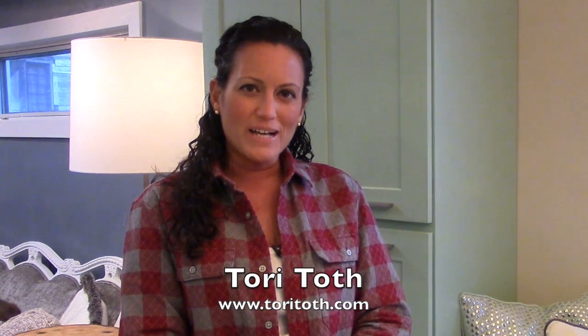Hey, Tori here with ToriToth.com, the place to be to create a home buyers or anyone will find irresistible. This video is the final video of a five-part spring cleaning video series where we're getting down and dirty to freshen up your home this spring. So make sure to subscribe right here to watch all our spring cleaning videos.